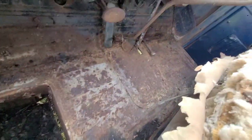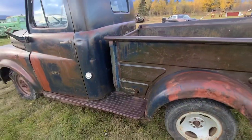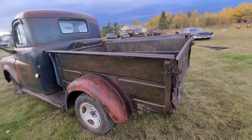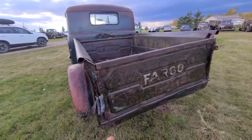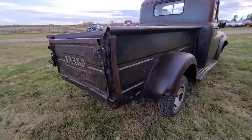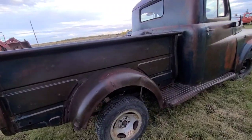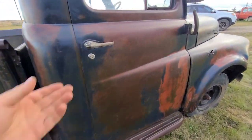The floor could be cleaned up, but there's no holes or anything in it. Everything about the truck is pretty solid and it is totally complete. It has the Fargo tailgate, which is fairly rare — a lot of times they're cut up and no good. Really, there's very, very little rust on this truck at all.